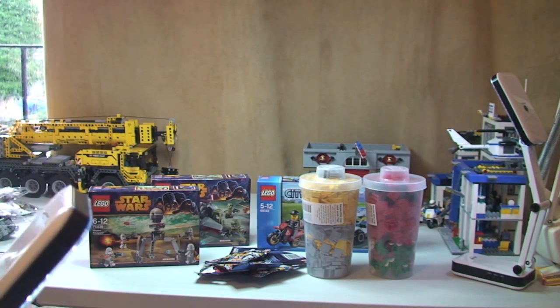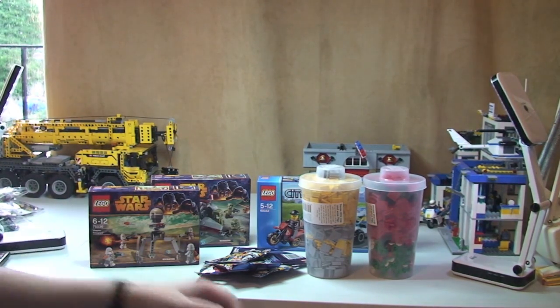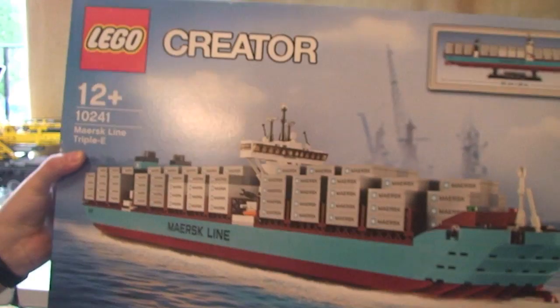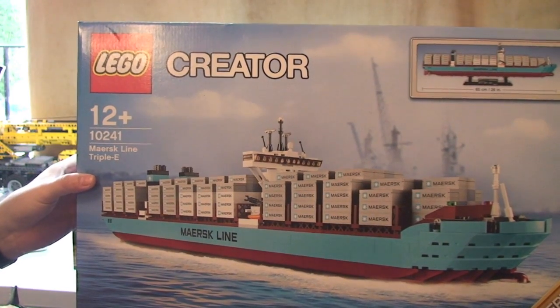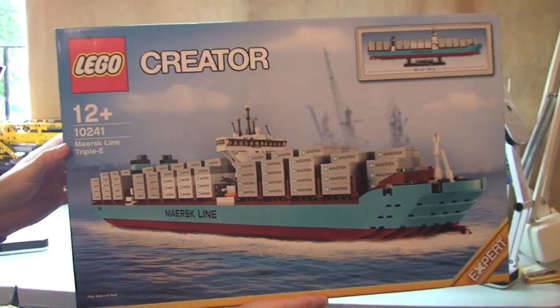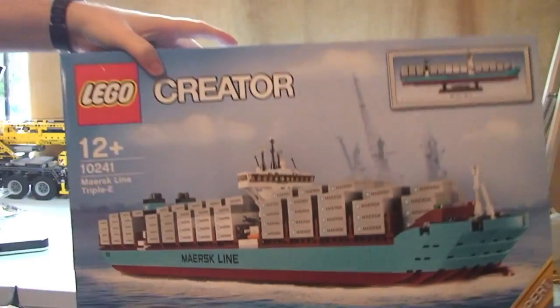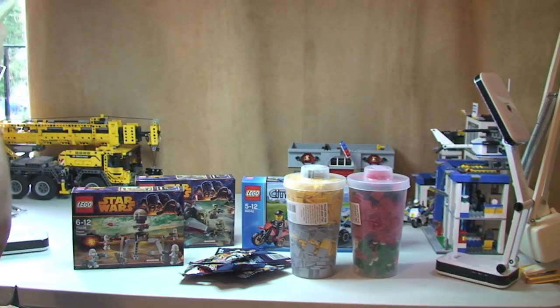And the final thing we've got — that is the final one isn't it Ethan? So the final one is the big one — I can't even carry it! I've been looking forward to this one. So this is set 10241, the Maersk Line Triple E. I will be doing an unboxing on this, because it's a big set, and then a review on it. I want to try and get that built quick.